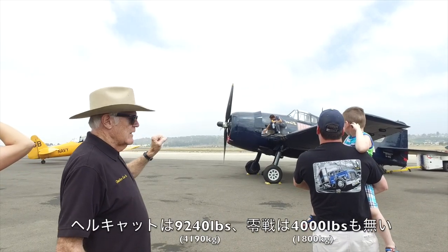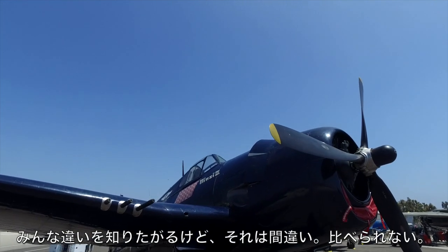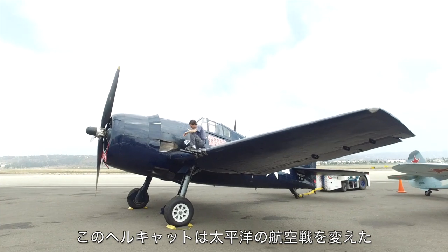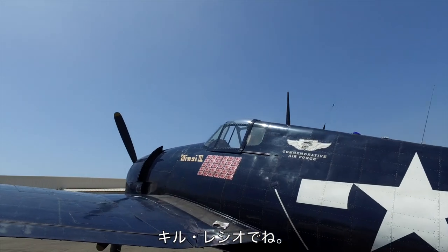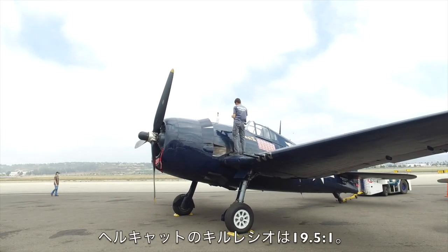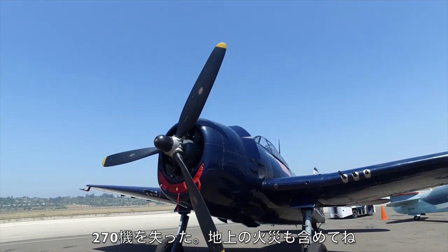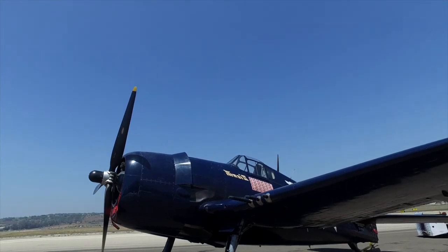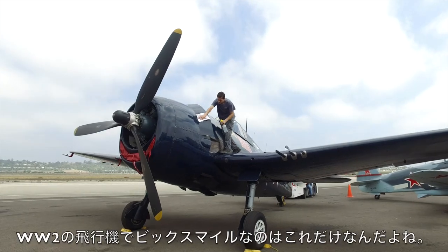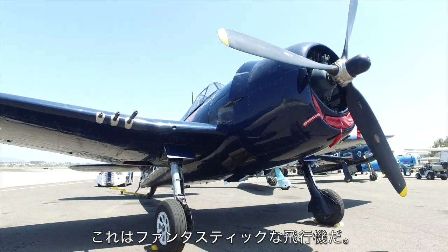The empty weight of the Hellcat is 9,240 pounds. The empty weight of the Zero was less than 4,000 pounds — that's why it was the most maneuverable aircraft of World War II. This Hellcat changed the air war in the Pacific by its kill ratio: 19.5 to 1. It destroyed more than 5,100 Japanese aircraft with a loss of only 270 of these, most due to ground fire. It's the only World War II aircraft with a big smile on its face — or if you're a Japanese pilot, a grimace.